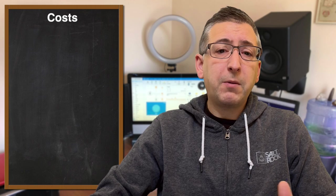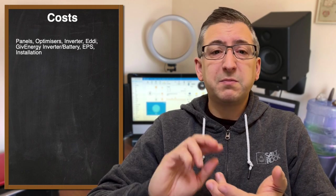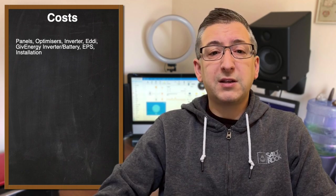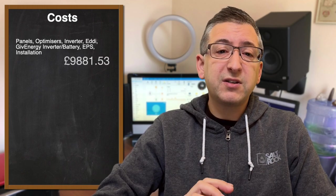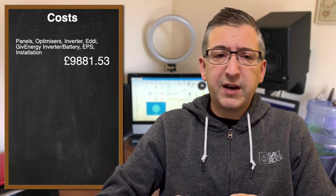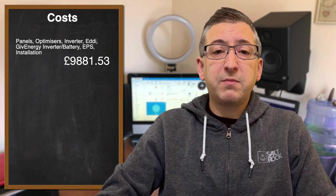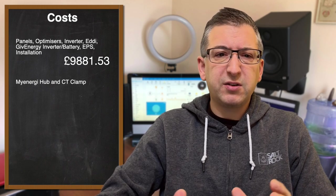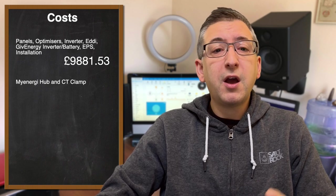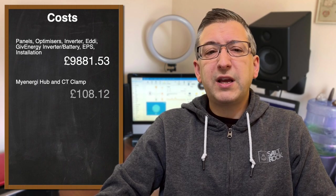How much did all this cost then? Well, the main bill from my installer included the panels, optimizers, inverters, battery, Eddy, the additional work for the EPS, and of course all of the wiring and installation. That came to £9,881.53. Keep in mind that this is from a quote provided back in August 2021. On top of that, I then purchased a MyEnergy hub and an extra CT clamp because the installer had never commissioned a GiveEnergy system before, so it was a bit of a learning curve for both of us. That cost me £108.12.